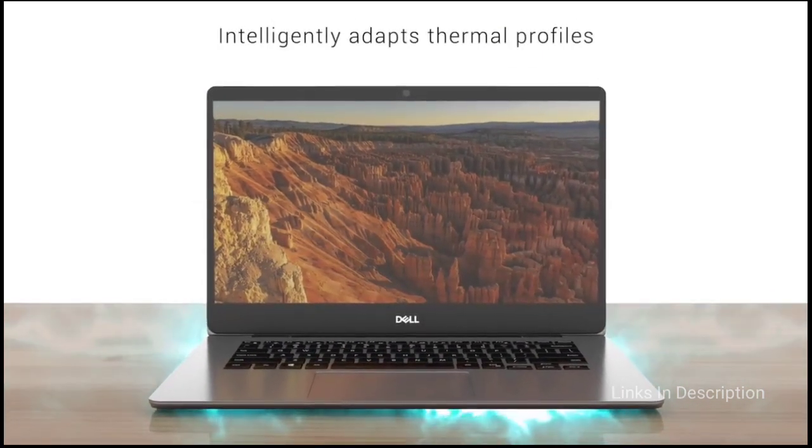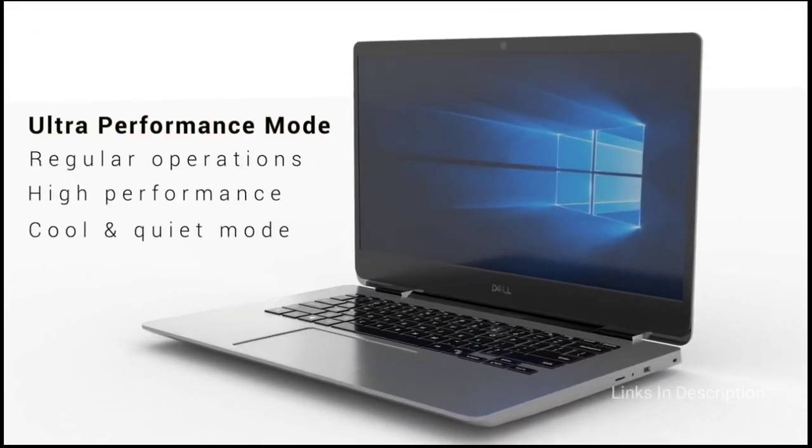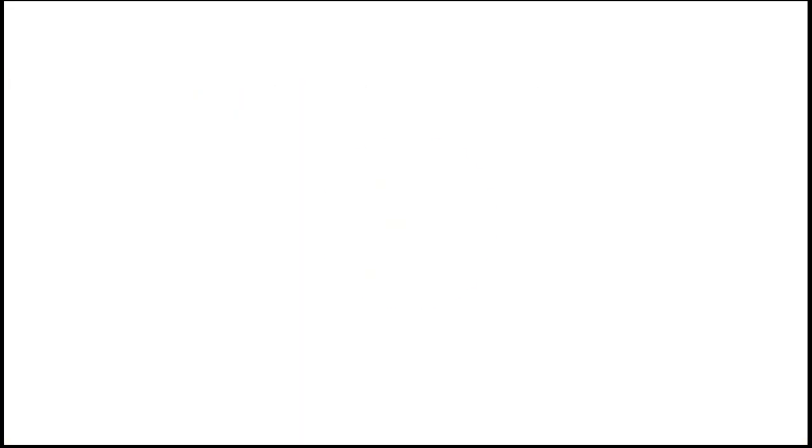Buy this laptop for its great specifications at an affordable price and excellent screen. The only disappointment is that, as a budget laptop, it is not so powerful.